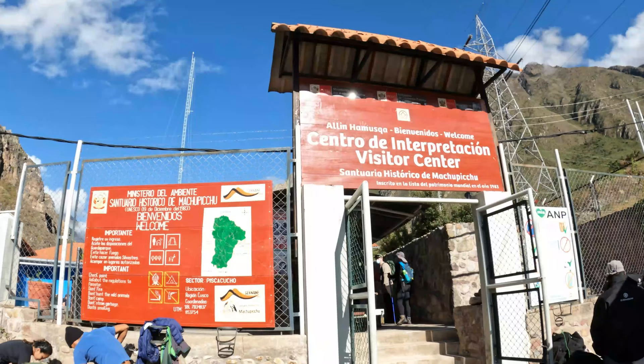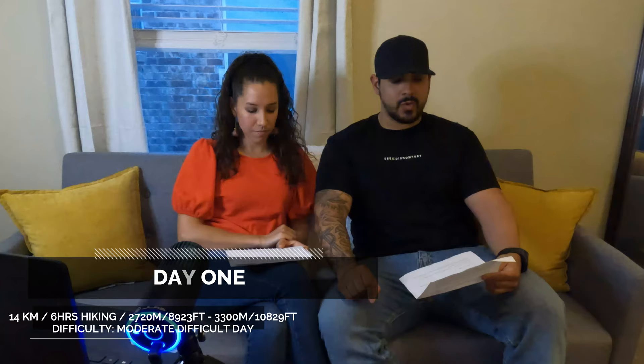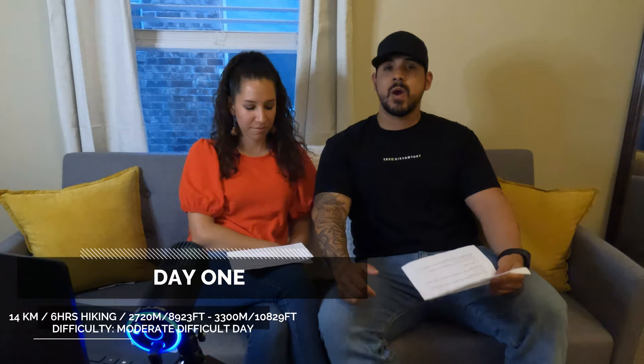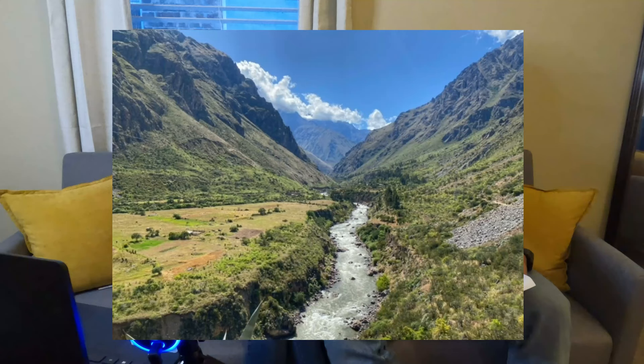After that, the bus takes you to kilometer 82, which is where the Inca Trail starts. Day one is broken down into about six hours of hiking — 14 kilometers in total, including about 4.5 hours up to your lunch spot and then a two-hour incline to your campsite. It's rated as moderately difficult. The first day felt pretty easy — it started at a very slow pace with lots of opportunities to take pictures, which was especially nice since we both had a little bit of altitude sickness.